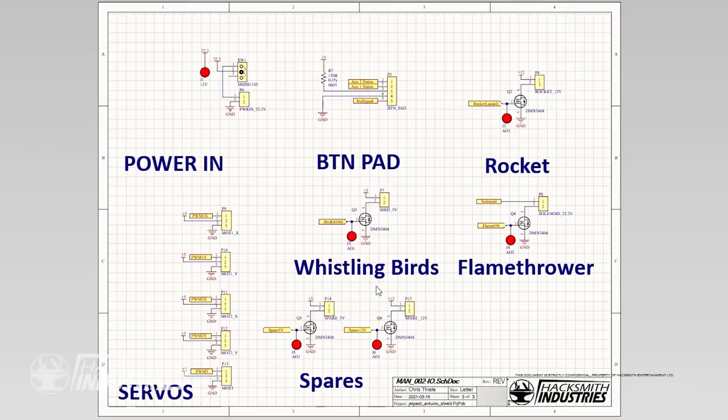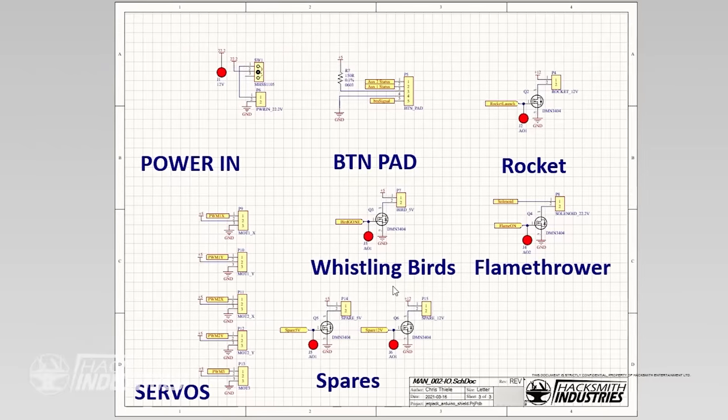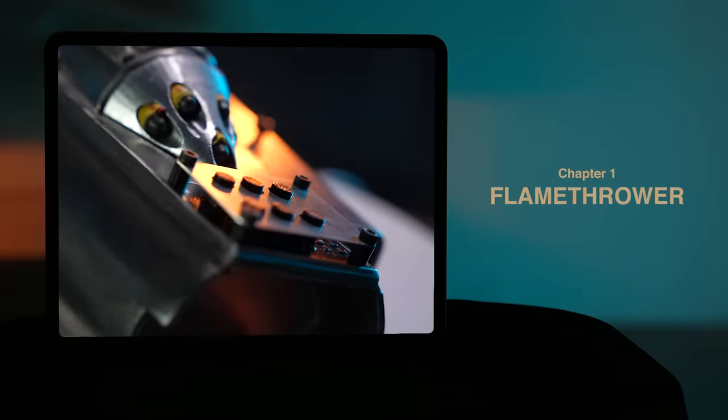While Bogdan works on the jetpack, I'm going to be designing a PCB. It's going to control the thrust vectoring nozzles, the whistling birds, the flamethrower, and the missile — and it's all going to interface with the button pad I made back in chapter one. I'm using Altium Designer. You can take a closer look at this PCB using Altium Viewer. It's a good thing I added all those extra buttons, because this PCB has a lot of outputs. If you want to learn about our design, check out our schematic at maker.io. PCBs are still something we outsource, and there's no better, faster, more affordable place to go than JLCPCB — they offer great boards at a quick turnaround.